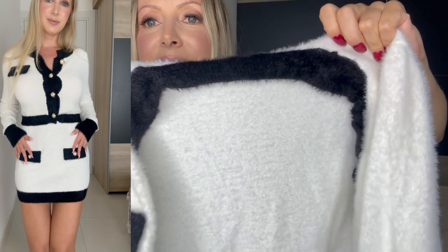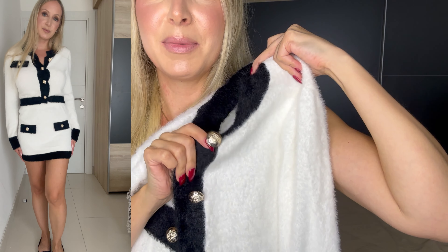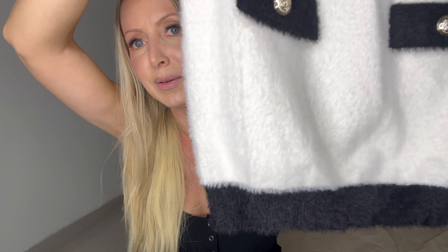Then I found another really cute set. This is the top — look at how cute and fluffy it is! At first I wasn't sure about the buttons but it's so cute. I really really like this.